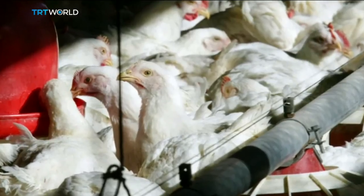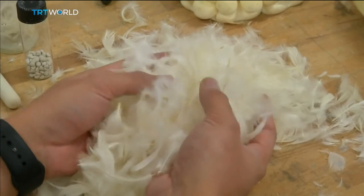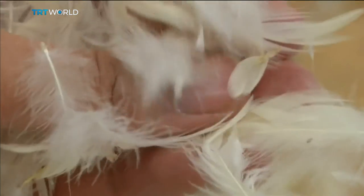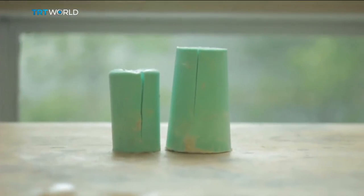Our idea was: how can we actually capture those properties and use them for novel applications that can help humans as well? Britain alone consumes at least 900 million chickens a year, with around 2,000 tons of feathers wasted every week. So there's no shortage of raw material to be turned into something new called aeropowder. We're working on the lab scale at the moment, and our job is to figure out how we can transfer that to be able to create tons of aeropowder that can be used in many different industries.